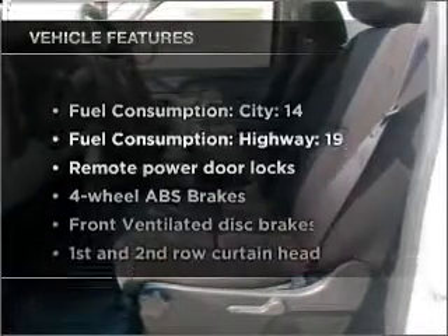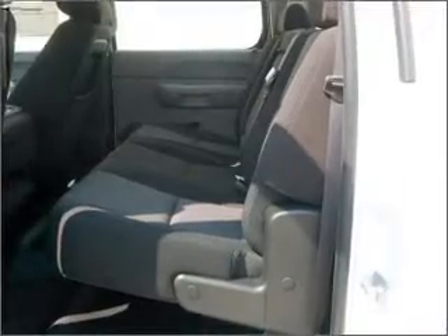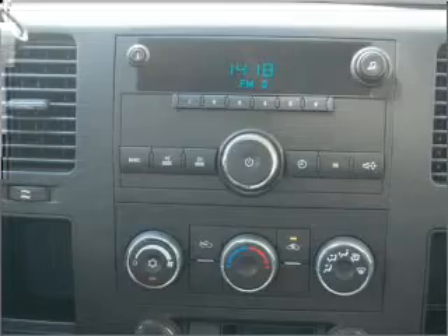Plus, enjoy these notable features that are included in this vehicle: air conditioning, power door locks, power steering, an alarm system, an AM-FM stereo with a CD player, and an adjustable tilt steering wheel.